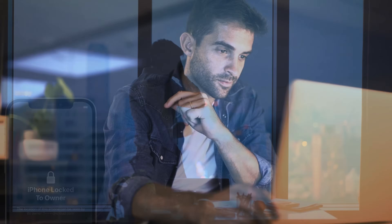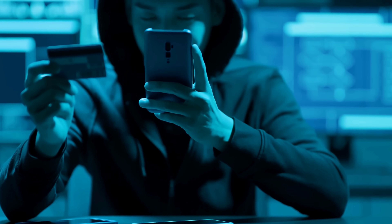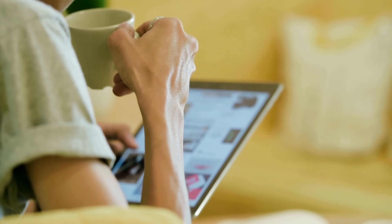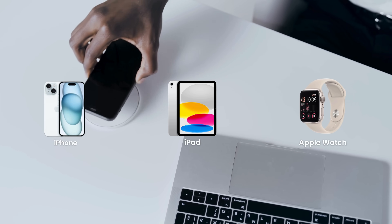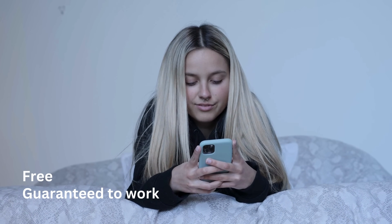I get it. Getting that 'iPhone locked to owner' message can be super frustrating. You might have looked into various paid services or sketchy software promising quick fixes. In this video, I'm going to show you multiple legal ways to remove the iCloud activation lock from your iPhone, iPad, or Apple Watch. These methods are not only safer, but also free and guaranteed to work.